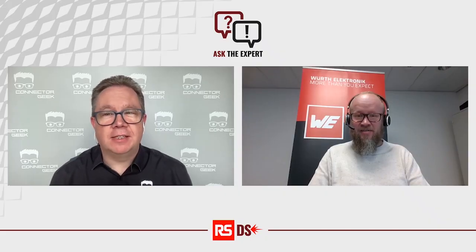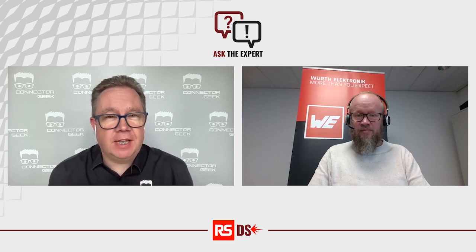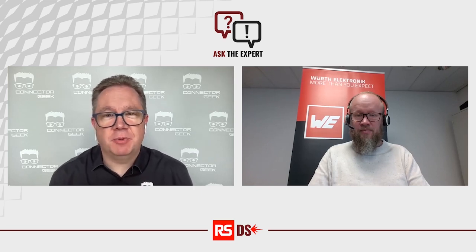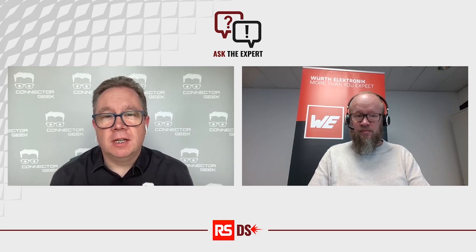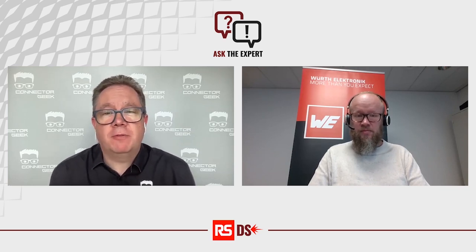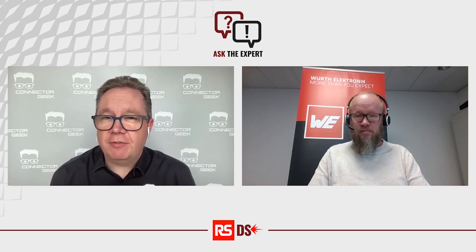Hi, my name is David Pike, the Connector Geek, and welcome to the latest in our series of Ask the Expert videos. Today, we're going to take a look at the topic of RF connectors and specifically precision RF connectors. And to help me today, joining me from Wirt Electronic is Remco van der Griet. Remco, thank you very much for joining us.